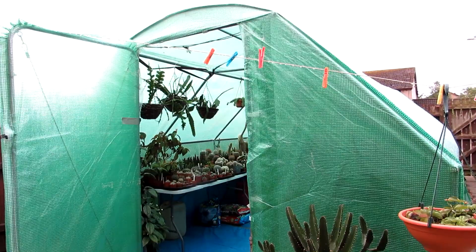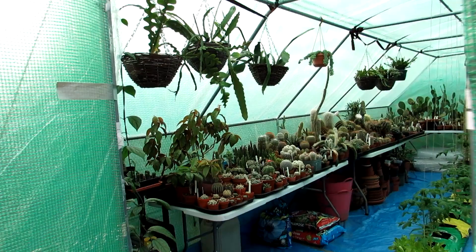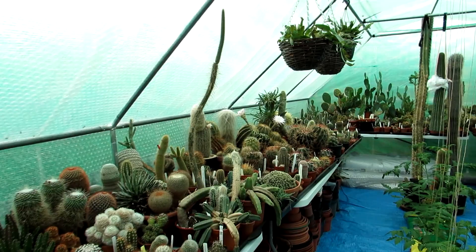Hi guys, it's Lynn here. Hope you're having an incredible day. If you hear that noise in the background, it's a load of seagulls squawking away, and today we have the most gorgeous Echinopsis.